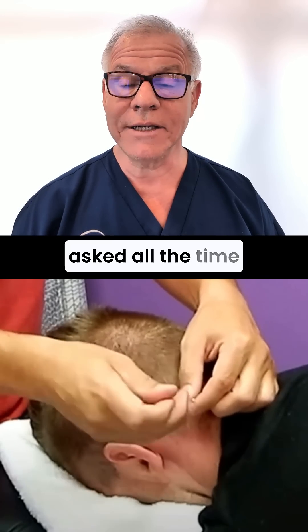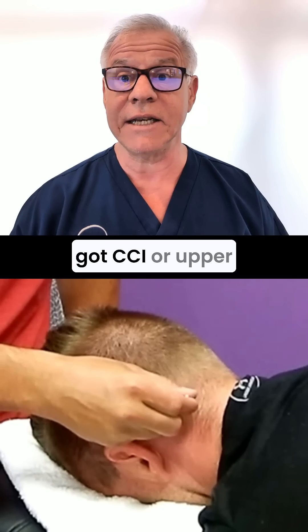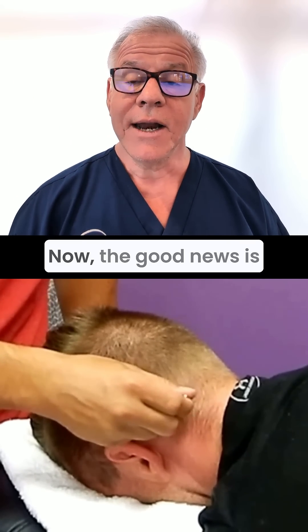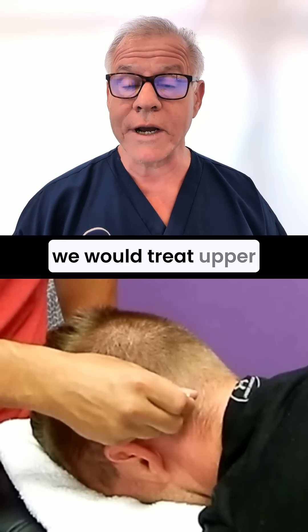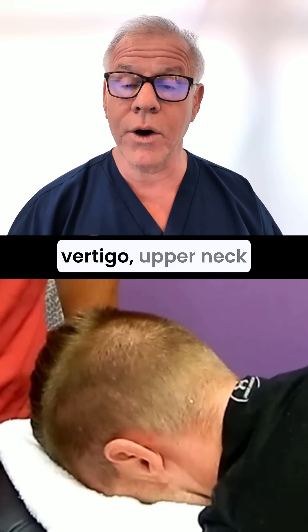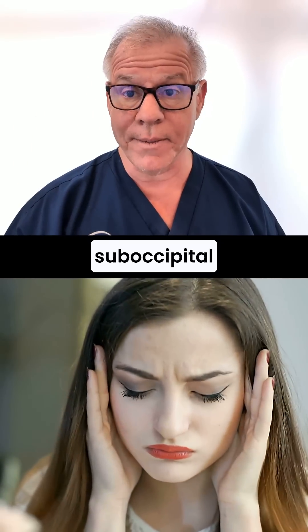Hi, it's Dr. Centeno, and I get asked all the time: should I get dry needling if I've got CCI or upper cervical issues? Now, the good news is that many years ago we would treat upper cervical things like cervicogenic dizziness, cervical vertigo, and upper neck headaches by dry needling the suboccipital muscles.